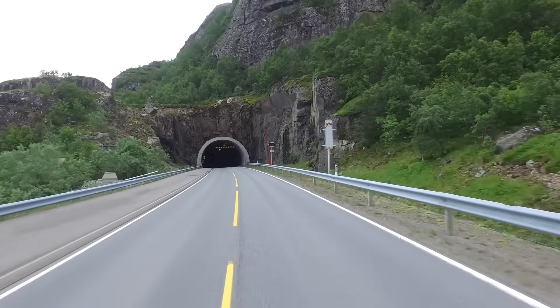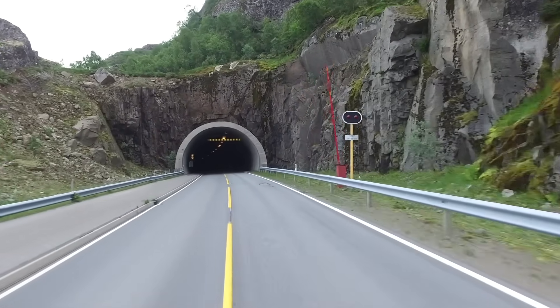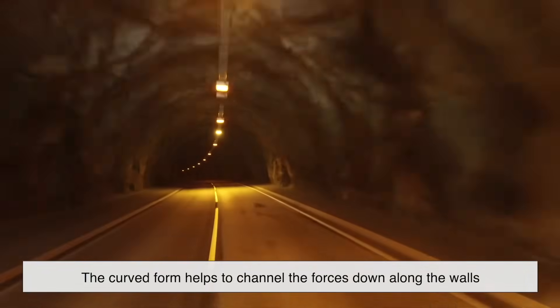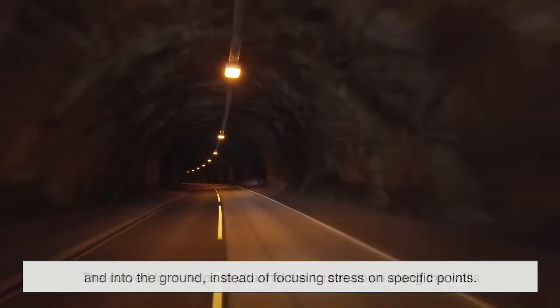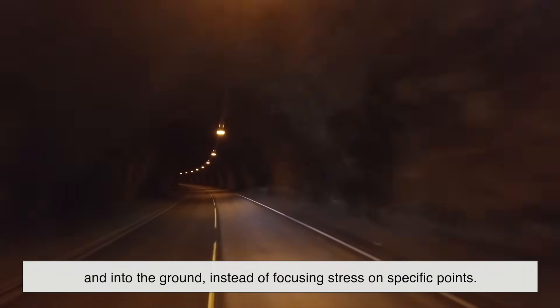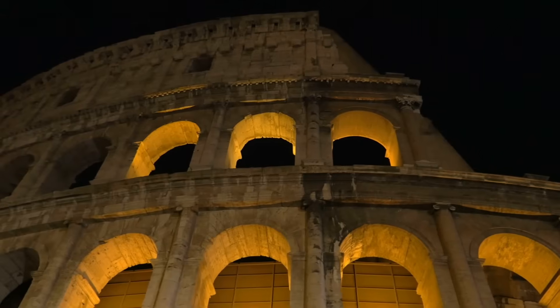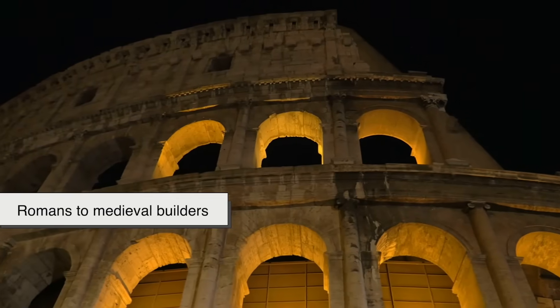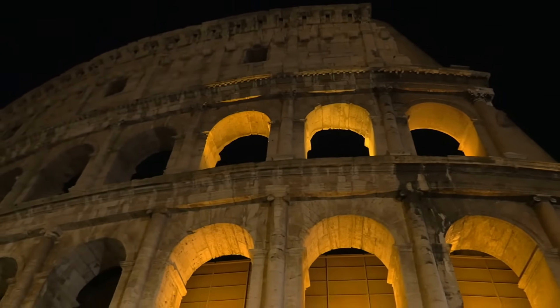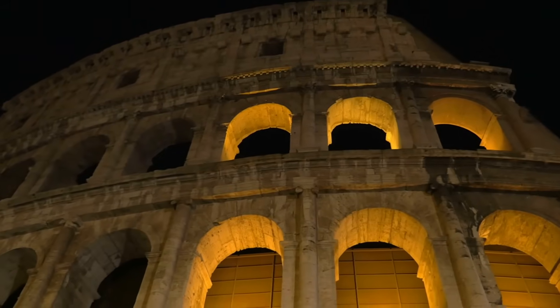This principle is similar to the way an arch distributes weight in a bridge. The curved form helps to channel the forces down along the walls and into the ground, instead of focusing stress on specific points. That's why ancient civilizations, from the Romans to medieval builders, often used arches in their structures — they simply hold up better under pressure.